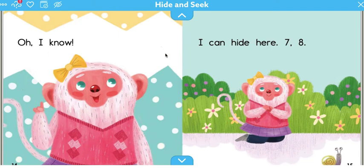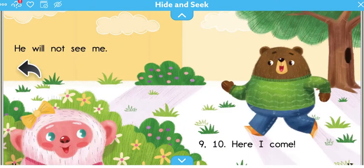Oh, I know. I can hide here. Seven, eight. That's bear counting. He will not see me. Here's bear's voice. Nine, ten. Here I come. Where would you hide in this picture? Behind the tree? Behind the bush? Like monkey? Or somewhere else?